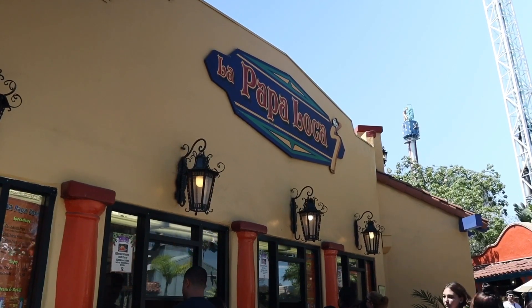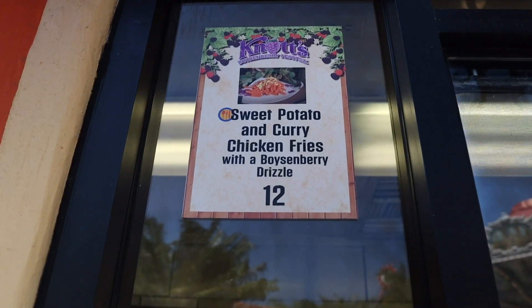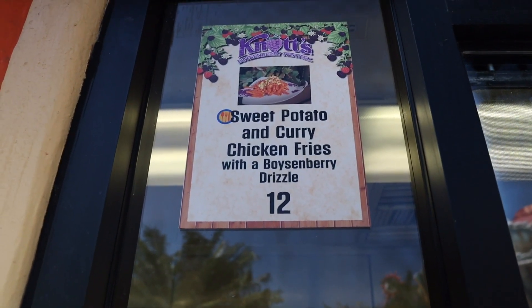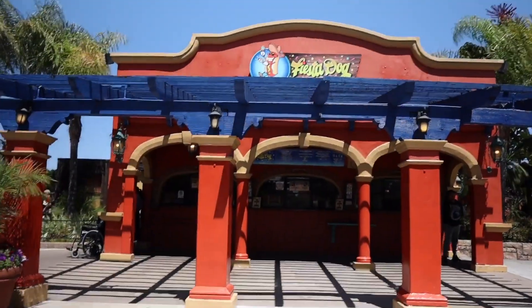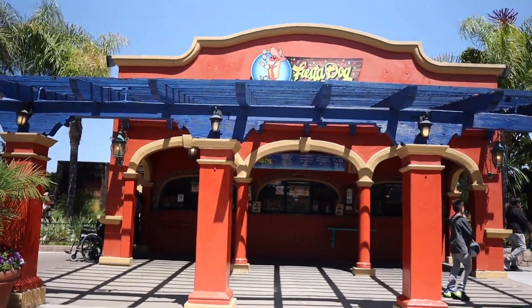Since we're in Fiesta Village, we're grabbing another item on the meal plan. We've made it to La Papaloca — I have been dodging this location all Boysenberry Festival. It's time to try the sweet potato and curry chicken fries with boysenberry drizzle — my least anticipated item. If you plan on getting something here at La Papaloca, expect to wait in line because it's a hot spot. There are also two items we won't be trying: the berry salad at Sutter's and the tuna salad at Coaster Drive-In.